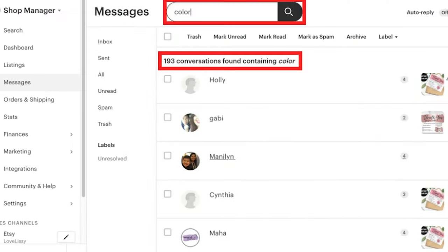Then I went into my conversations and searched for the word 'color.' I noticed that a lot of people were asking for a specific color, so my next strategy was instead of making all different colors, I looked at what shoppers were actually asking for — the colors they wanted, the sizes they wanted — and I created new listings based on what they were asking me for. Your shoppers are doing the market research for you — they're telling you what they want.